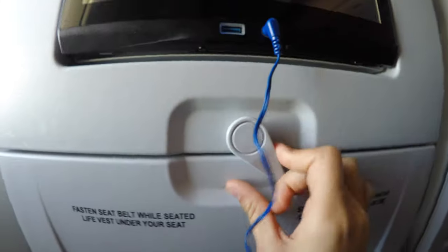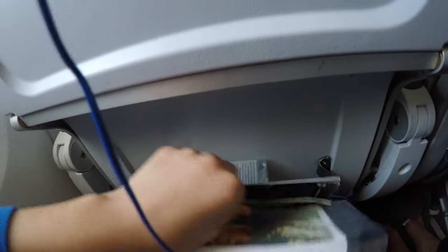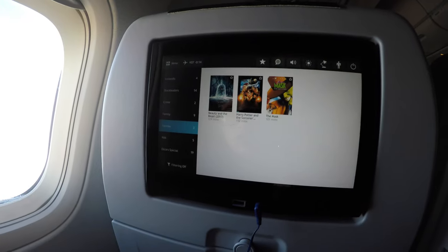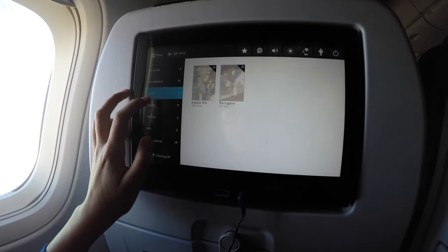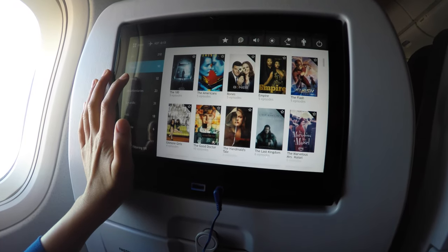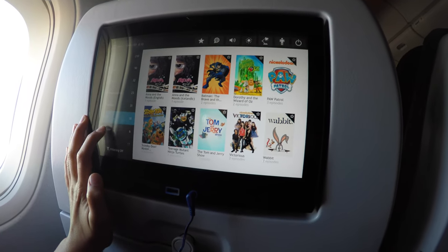Let's do a review of the seat. This has a decent sized tray table with a cup holder. There is the Icelandic water, a menu, a magazine, a safety guide inside the seat pocket, and a day tour brochure. This has a good amount of leg room and it's better than other economy seats. You can also put stuff underneath the seat. Now let's take a look at the entertainment section. There is a decent amount of movies, TV shows, audio books, songs, and also a section for kids.